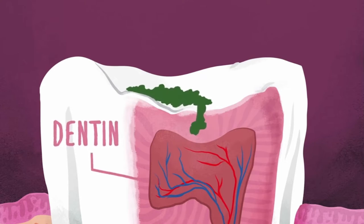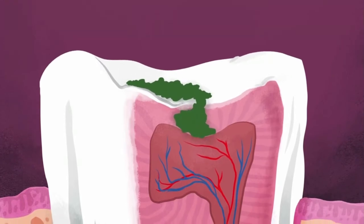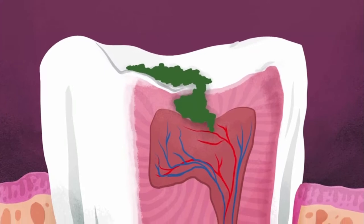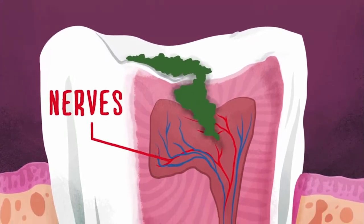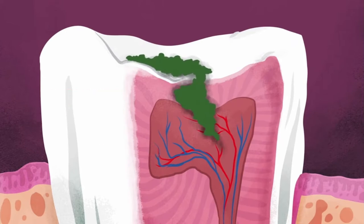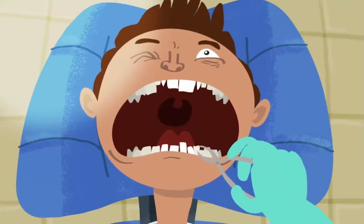Since blood vessels and nerves in our teeth are enclosed deep within, at this stage the expanding cavity doesn't hurt. But if the damage extends beyond the dentin, the bacterial invasion progresses, causing excruciating pain as the nerves become exposed. Without treatment, the whole tooth may become infected and require removal — all due to those sugar-loving bacteria.